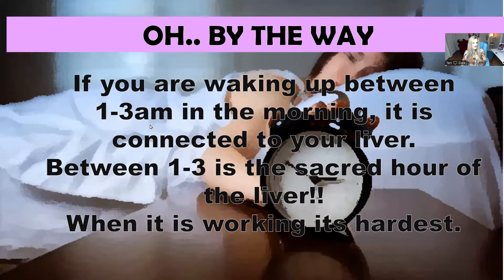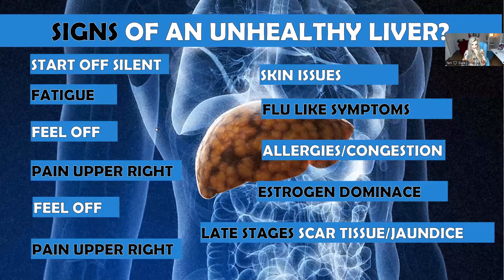A side note: do you wake up between 1 and 3 in the morning? Between 1 and 3 a.m. is connected directly to your liver — that's the sacred hour when the liver is working its hardest to heal, detox, and purge. If you're waking up during that window, it means your liver is not able to do its job. That's a really good key indicator.